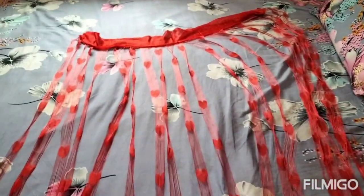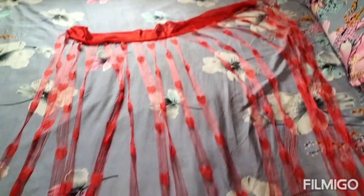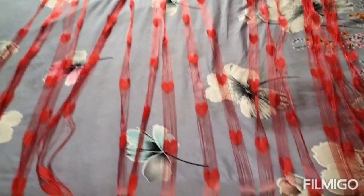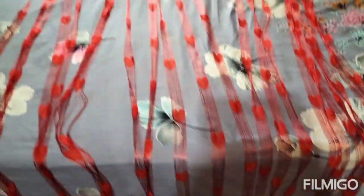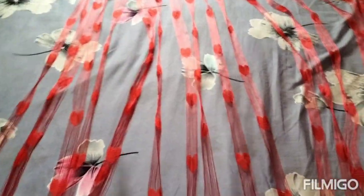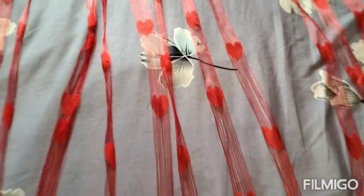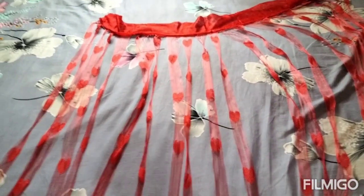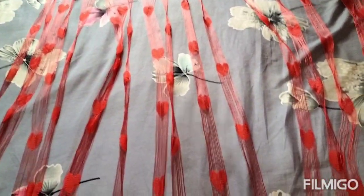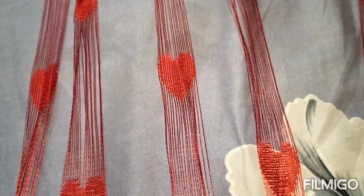Our next item is this backdrop. You can use it as a window curtain or door curtain as well. This is a set of two — I have only one piece folded here to show you. This is a Pindya brand. Its height is 6 feet and the width is 3.5 feet. It is completely knit fabric and has a cute heart shape design.